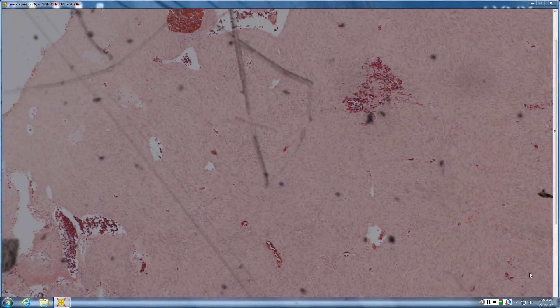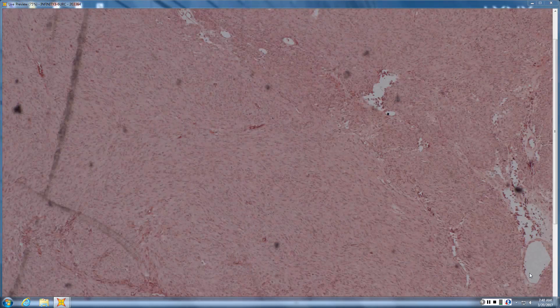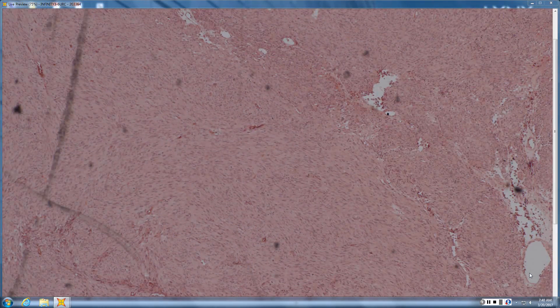Neurofibroma will be S100 positive; spindle cell lipoma is CD34 positive. The one that can be a little tougher is DFSP versus a very spindle cell lipoma, because both are CD34 positive. Sometimes you end up having to go to cytogenetics for those.